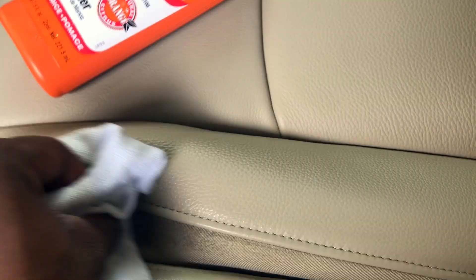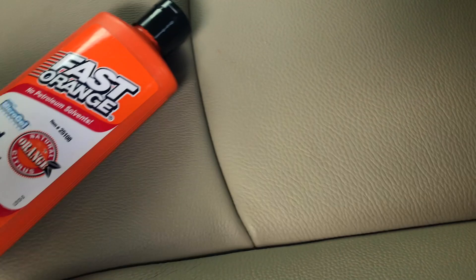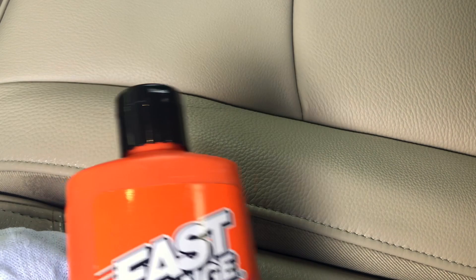What I normally do is take this Fast Orange hand cleaner and actually use this to kind of spot clean. I'm going to see if it works with this. I just got it damp and I'm going to try to get into those edges and get the rest of that out of there.